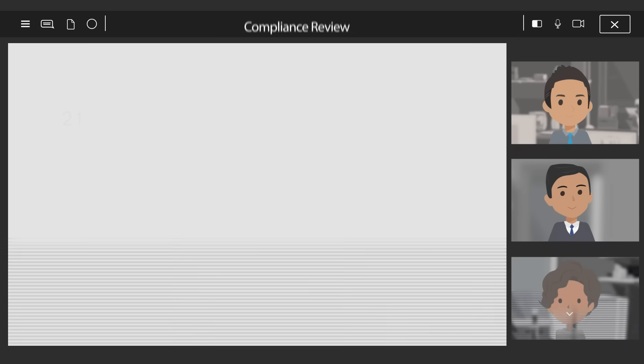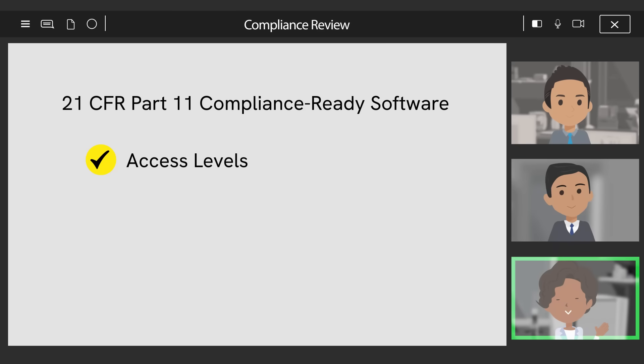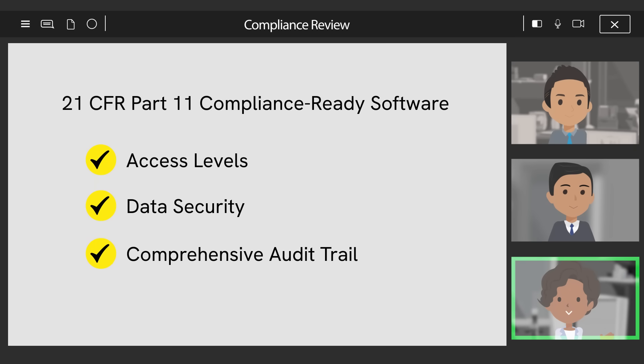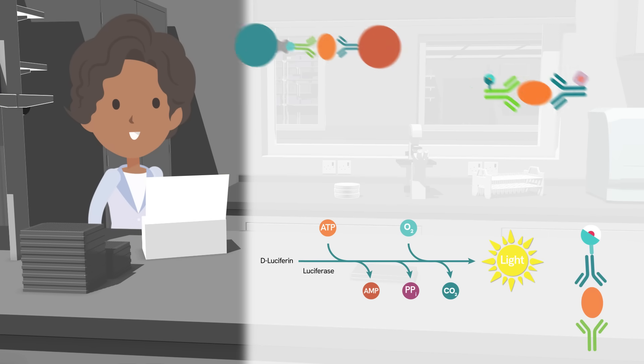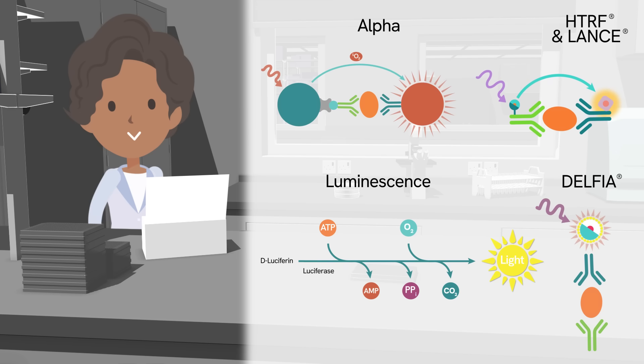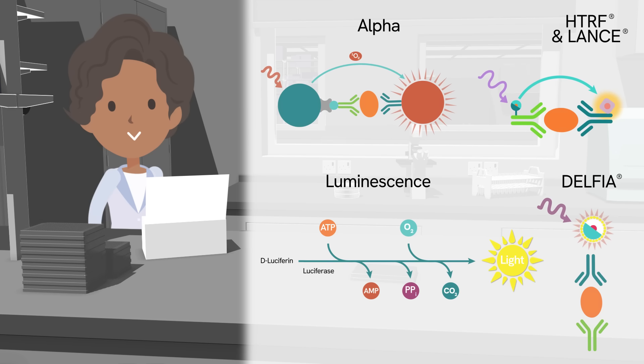For 21 CFR Part 11 compliance, enhanced security software has the controls and features your lab needs. And of course, the Envision Nexus system wouldn't be complete without our portfolio of optimized reagents and microplates, tailored to fit your research.